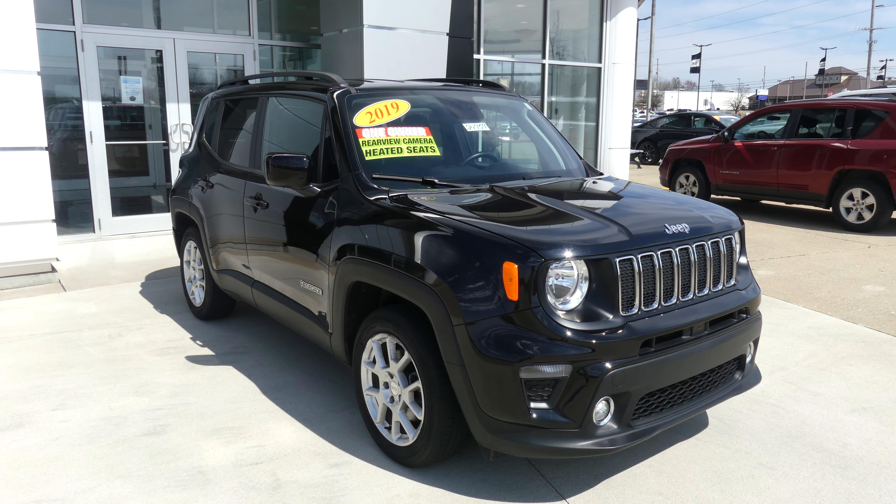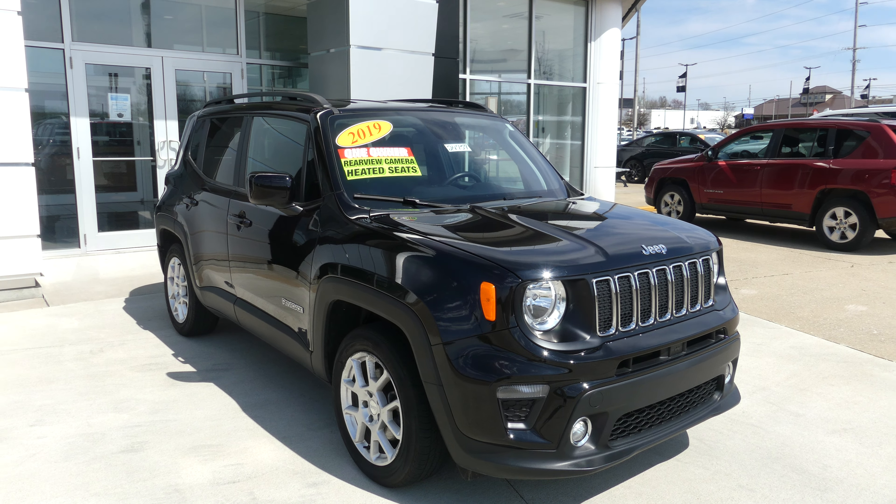If you have any questions about this vehicle or you'd like to schedule a test drive, give us a call at 812-882-5574.